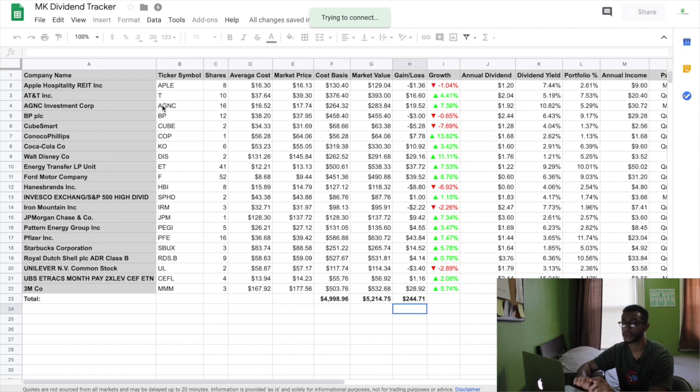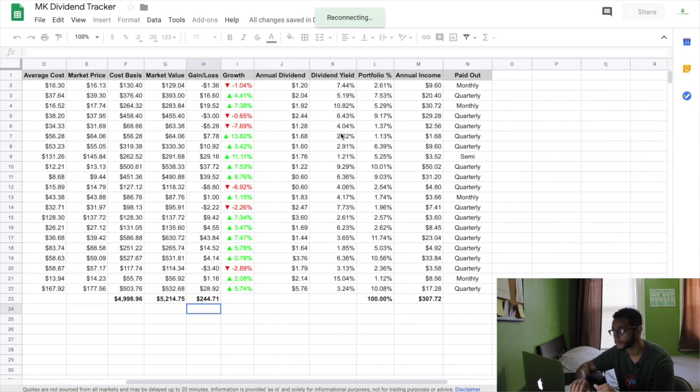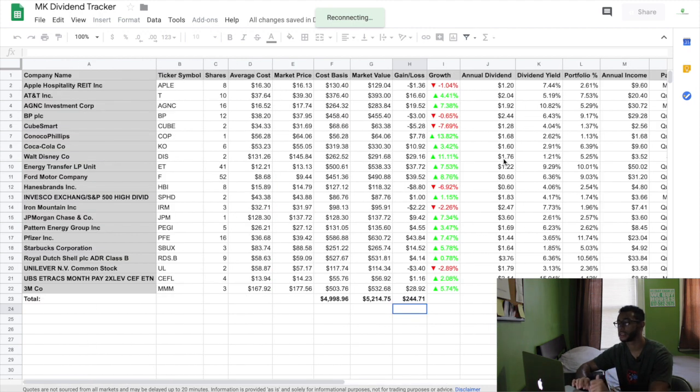The other tool I use is Google Sheets. You can go on Google Sheets — it's all free — and create your own dividend tracker. I'll have another video explaining how I create both the Apple Numbers dividend tracker and the Google Sheets dividend tracker. This one is way more accurate when it comes to the market. You can see it's the same setup — all my companies on the left, the shares I have, average costs, the full rundown, annual dividend, and then $307.72 for total annual income, along with how much I get paid monthly, quarterly, or semi-annually.